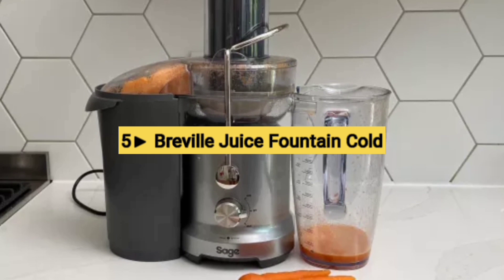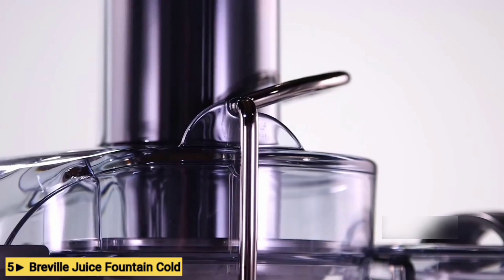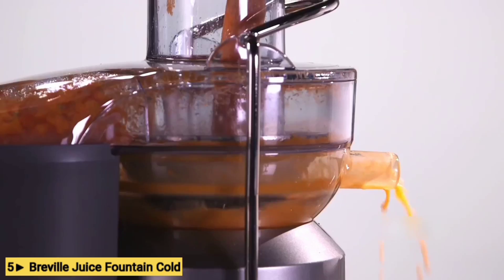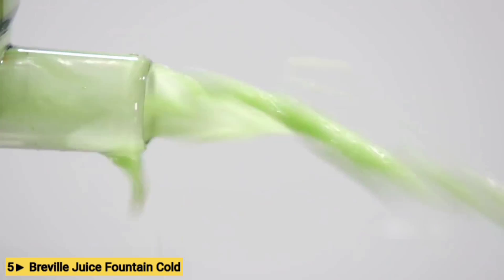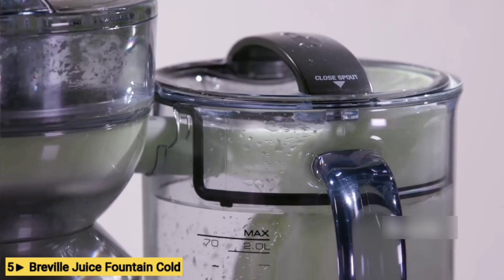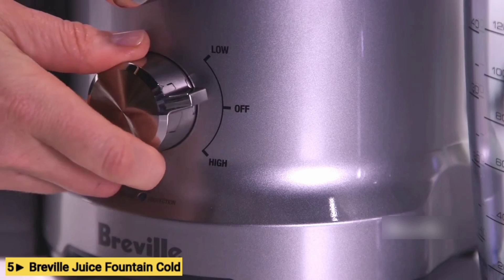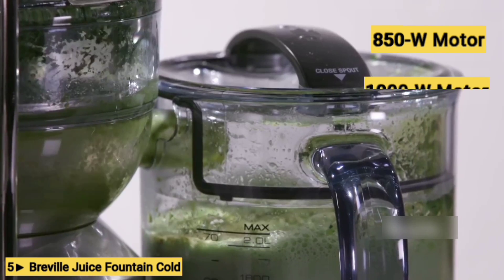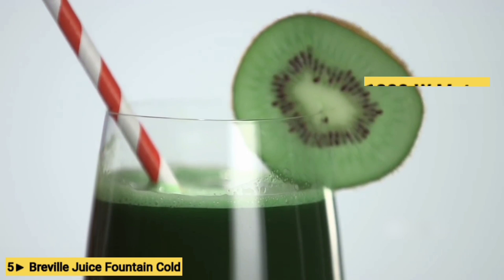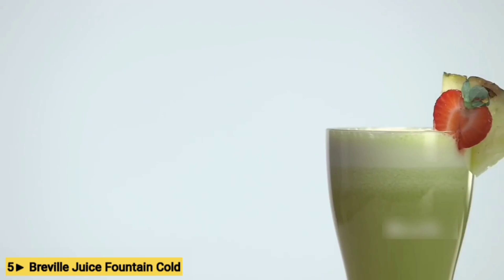Number 5: Breville Juice Fountain Cold. The Juice Fountain Cold has similar features to the Juice Fountain Cold Plus. It has dual speed settings to accommodate different fruits and vegetables, a 70-ounce juice jug with a sealing lid so you can store juice in the fridge, an indicator light to warn of machine overload, and several dishwasher-safe parts for easy cleanup. Like the Cold Plus, it is a centrifugal juicer, featuring Breville's proprietary cold spin technology designed to reduce heat buildup. The Cold has an 850-watt motor compared to the Plus's 1,000-watt motor, and the Cold Plus has a narrower design, so it may fit better into some spaces.